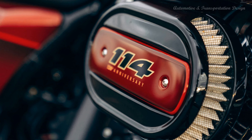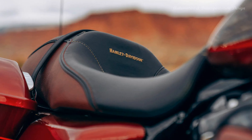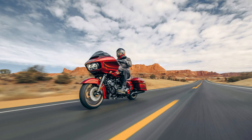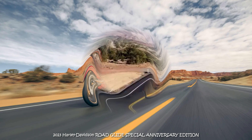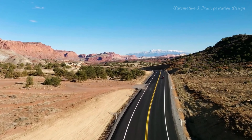Milwaukee 8-114 — the most displacement in standard HD touring models for passing and horizon-chasing power. Responsive suspension: high-performing front and rear suspension with easily adjustable rear shocks put you in control of a plush ride. Shark-nose fairing: the frame-mounted shark-nose fairing features triple-split stream vents to help reduce head buffeting for improved comfort at highway speeds.